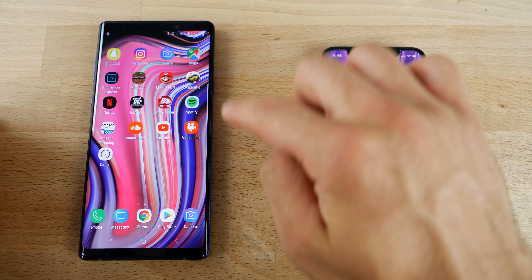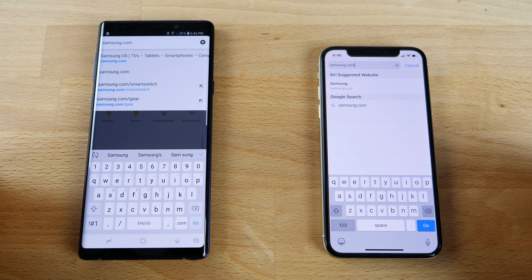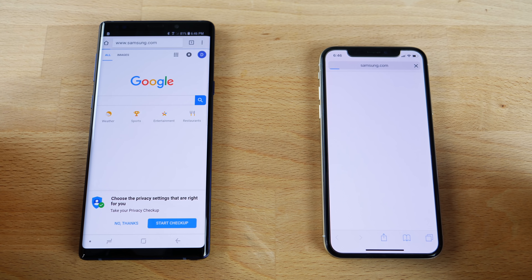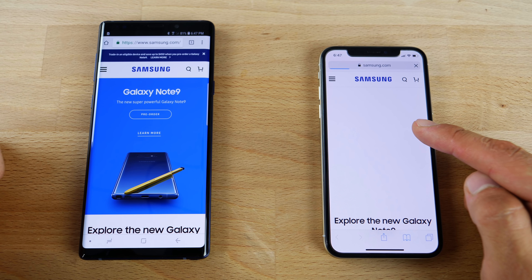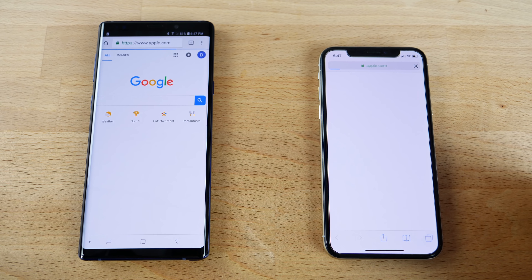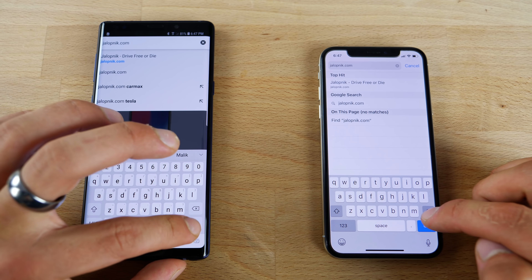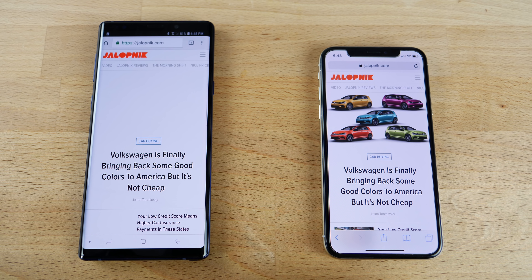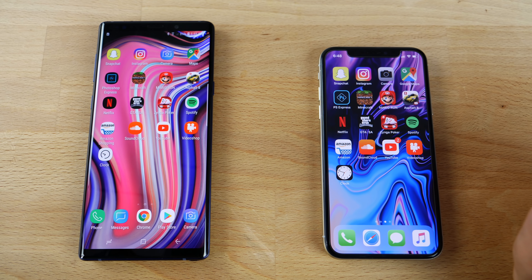On their native browsers, loading a couple of websites — Samsung.com first: the Galaxy Note 9 takes that one first. Apple.com: the iPhone loads that a little bit faster. The third site loads faster on the iPhone, with content showing up more quickly as well. So it looks pretty even there with browser loading.